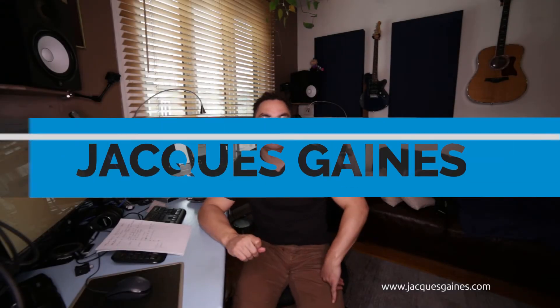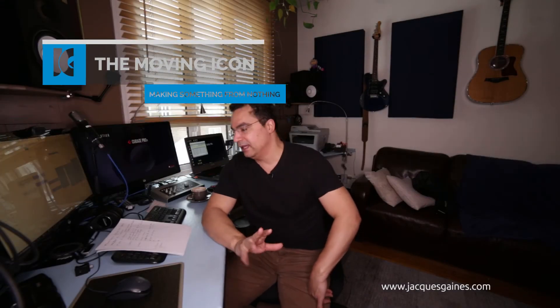Hello YouTubers, this is Jacques Aynes from The Moving Icon. I hope you enjoyed the video you just saw about that photo shoot. I really enjoyed myself and had a lot of fun on it. There are just a couple of points I'd like to mention.